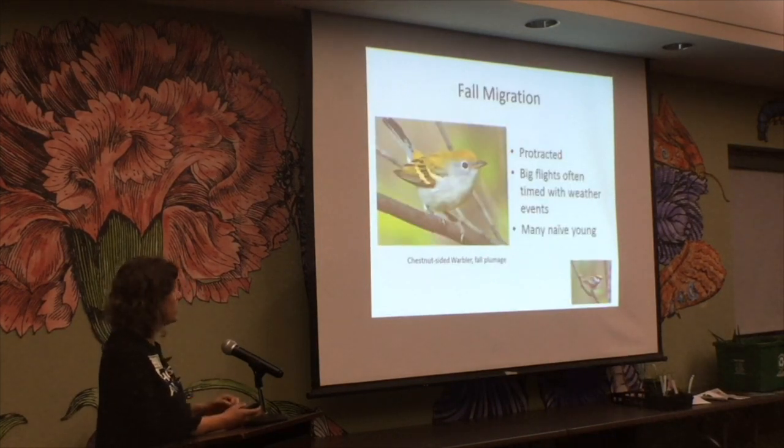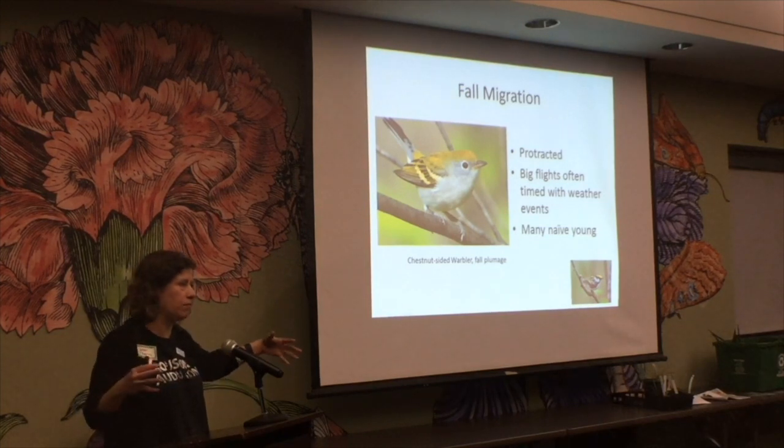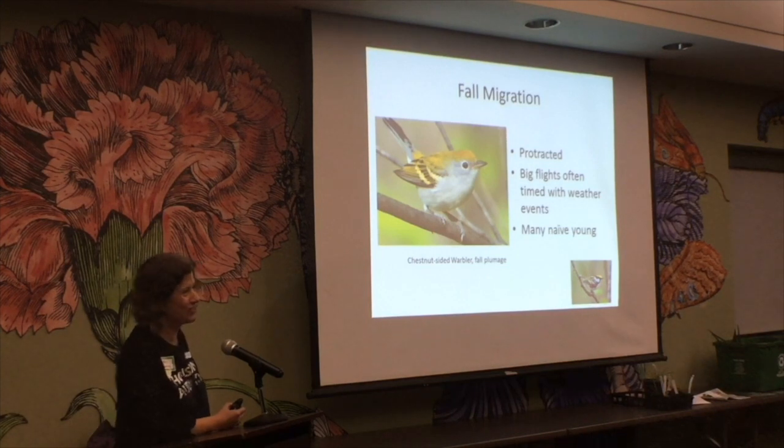Birds also migrate in the fall back south. It's a longer migration — in spring it's really concentrated, but in fall birds are spread out over more days. It's also a special challenge for birders, because warblers wear more juvenile plumage in fall. So if you get bored identifying a Chestnut-sided Warbler in spring, try birding in the fall.